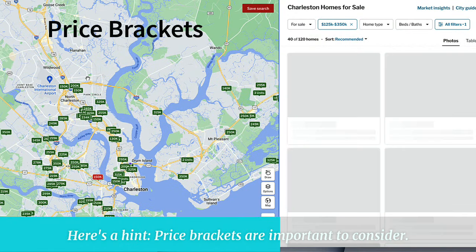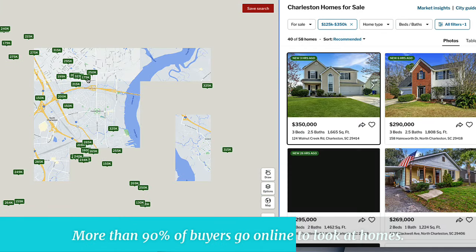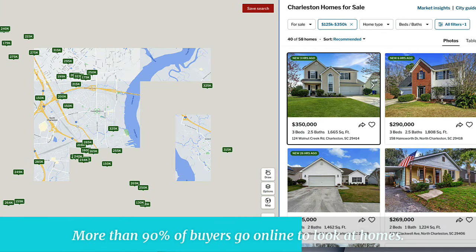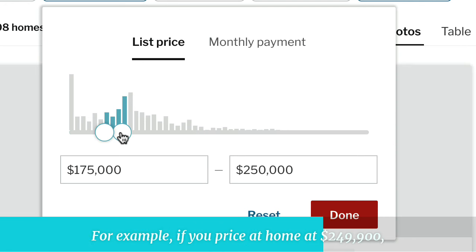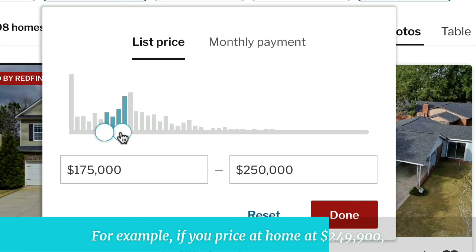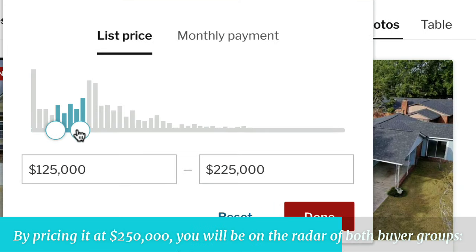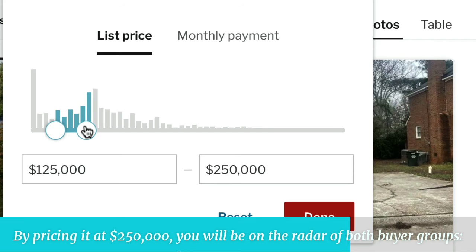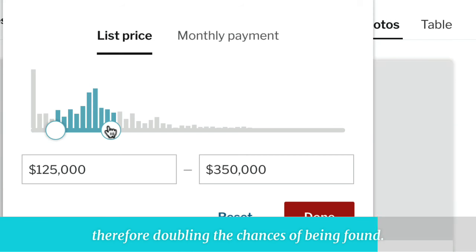Here's a hint: price brackets are important to consider. Keep in mind how buyers search for homes. More than 90% of buyers go online to look at homes, and websites only allow them to choose discrete price intervals for their home search. For example, if you price a home at $249,900, you will miss those buyers looking from $250,000 and up. By pricing it at $250,000, you will be on the radar of both buyer groups — those looking up to $250,000 and those looking from $250,000 and up — therefore doubling the chances of being found.